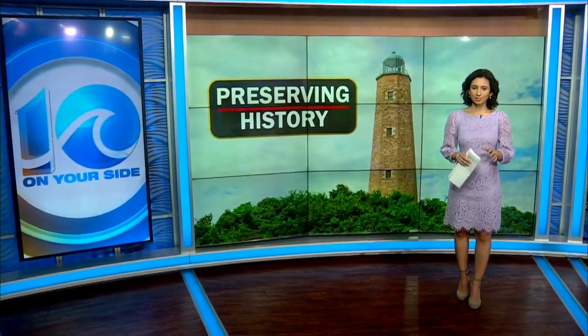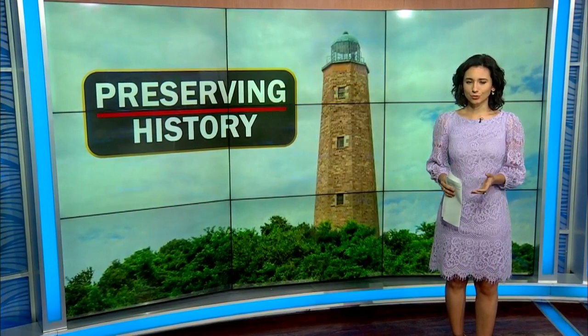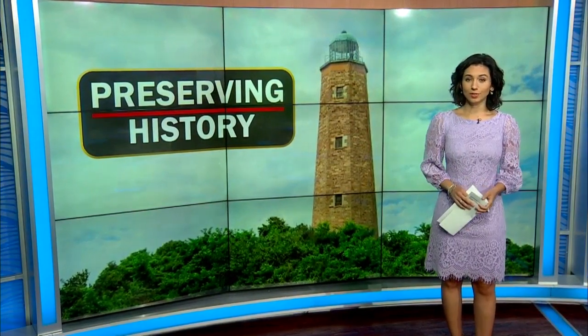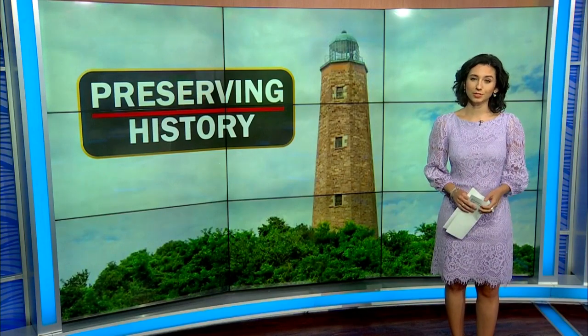The Cape Henry Lighthouse was the first public works project of the United States, authorized by George Washington. It's withstood centuries of wind, rain, and snow. Back in the fall it was closed to visitors so it could get $1.1 million dollars worth of work to keep it standing for centuries to come.